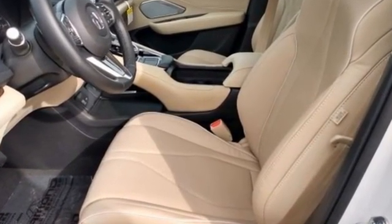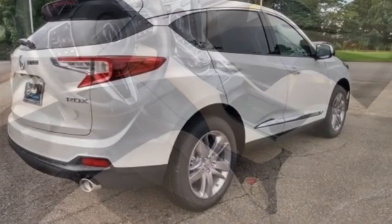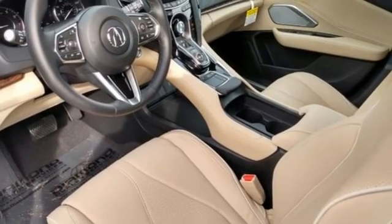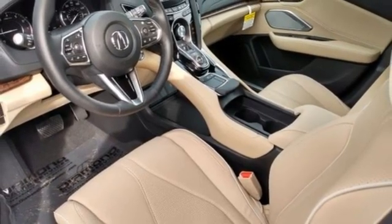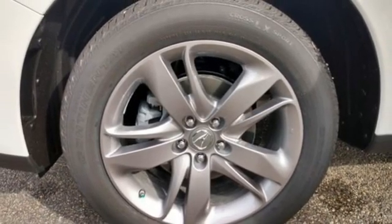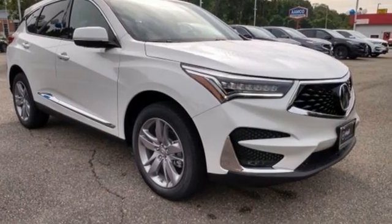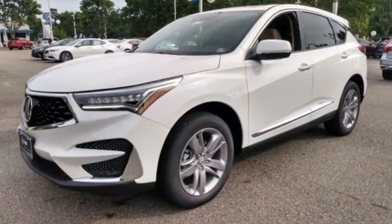Turbo inline four-cylinder engine. Automatic with driver control suspension management. Integrated navigation system. Wi-Fi hotspot. Dual zone climate control. Auto dimming rear view mirror. Streaming audio. Memory exterior door mirror settings. Heated steering wheel. Front and rear parking sensors. And heated and ventilated leather sports seats.